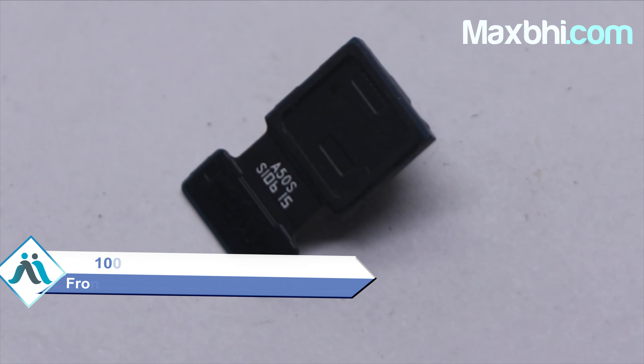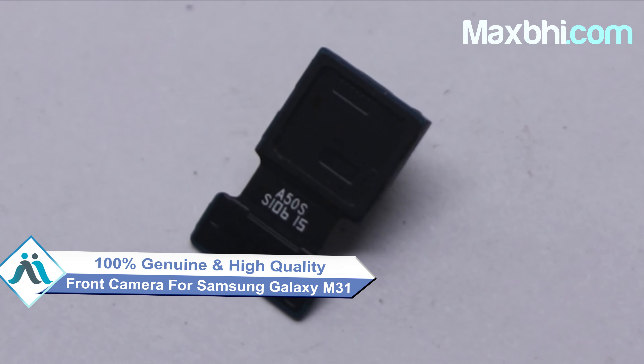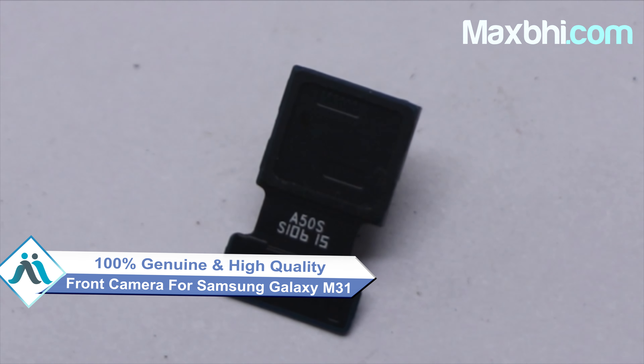This front camera is a 100% genuine quality product which works similar to the original product, with a perfect fit for your Samsung Galaxy M31. This front camera is very easy and simple to install.